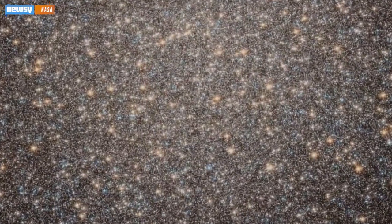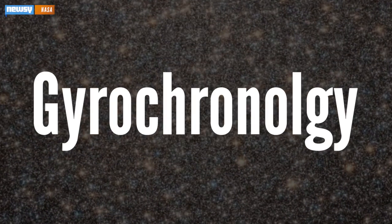The new breakthrough comes down to spinning and a little NASA project known as the Kepler mission. All cool stars spin, and all at different rates. The rate at which they spin can be tied to their age — a concept called gyrochronology.